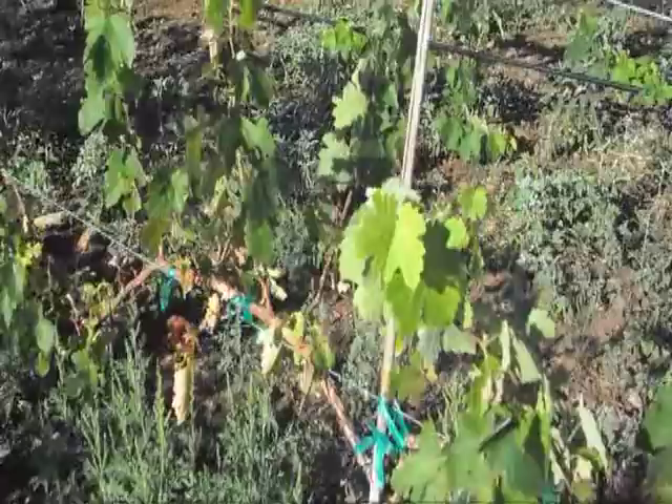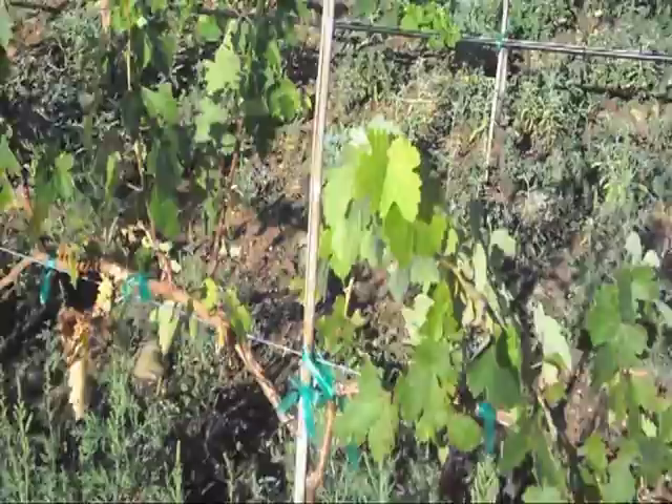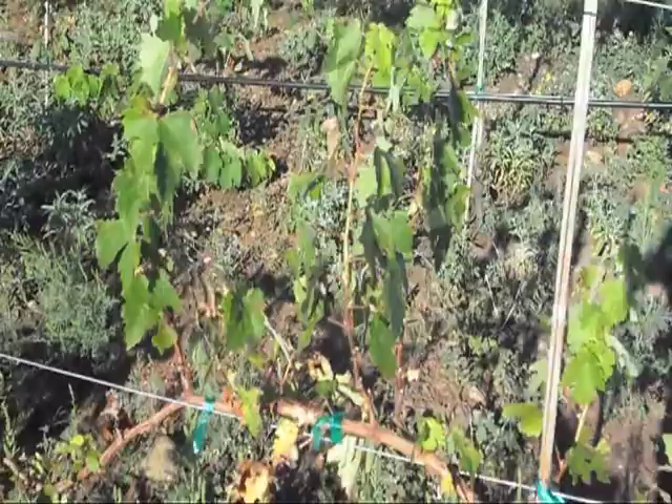Vine number one tested at 0.18. The threshold level we determined is 0.25, so anything higher than 0.25 is an infected vine — this vine is okay. We didn't test vine two, but we tested vine three. Vine three came in at 0.21, so that's also a healthy vine.